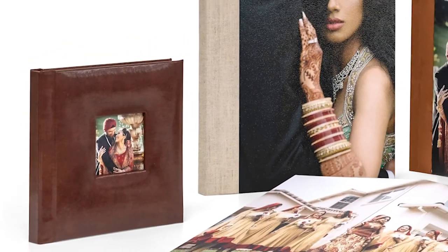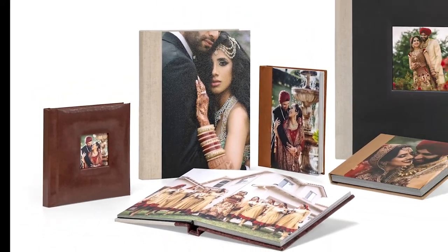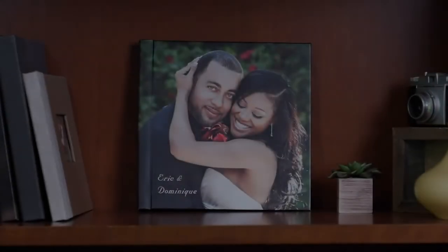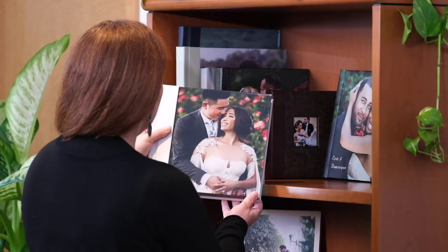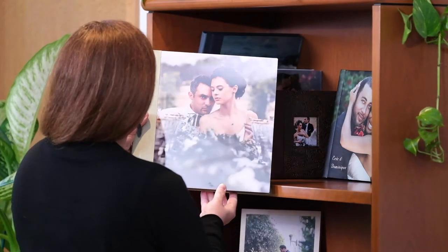Our Pacific Albums line offers the most extensive range of possibilities through customization. Wrap the cover with the image that captures it all, or choose to feature that special shot on an acrylic, metal, or wood photo cover.